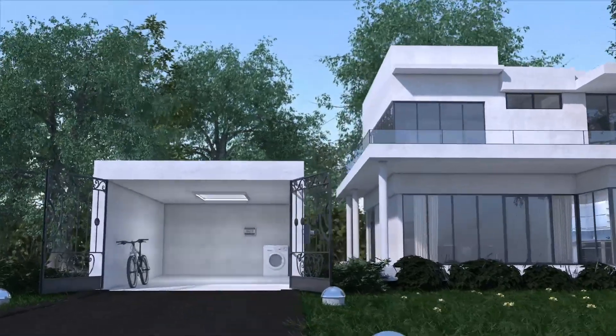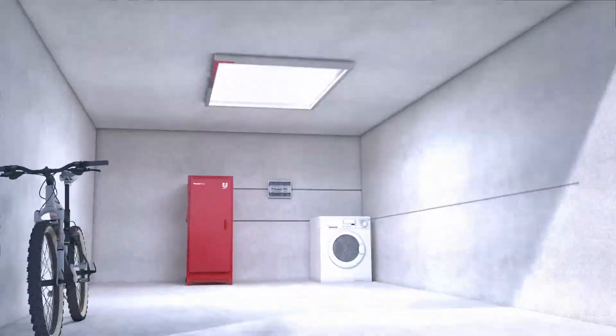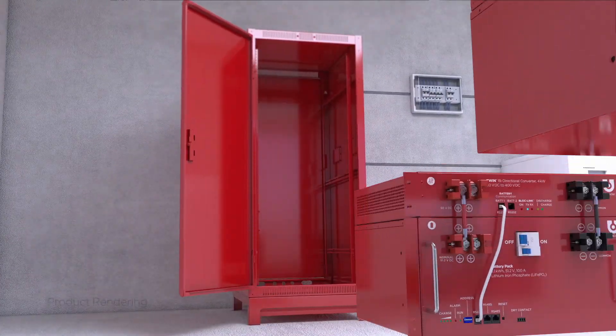The PowerBlock cabinet is typically located in the garage or utility room. It holds the batteries, the inverter, and other power electronics.